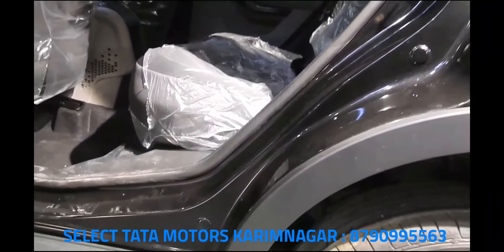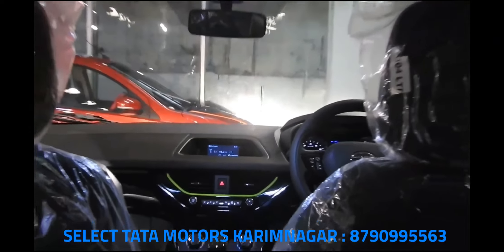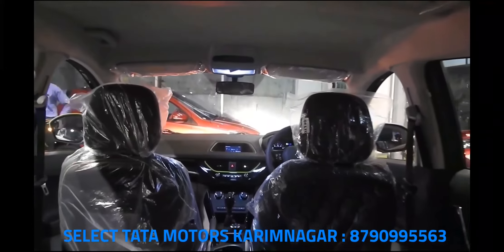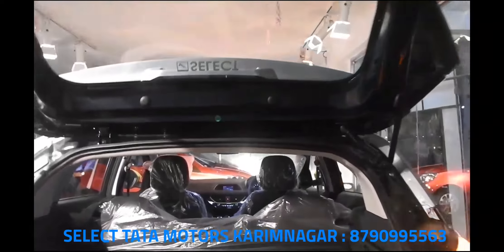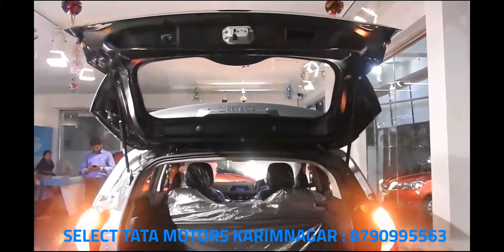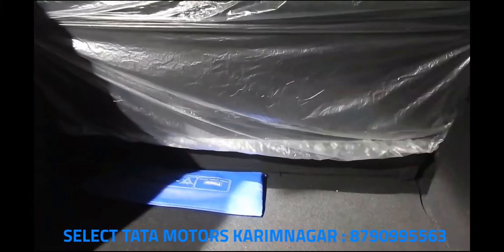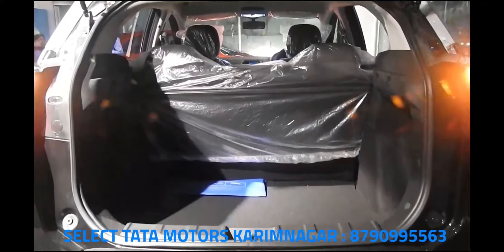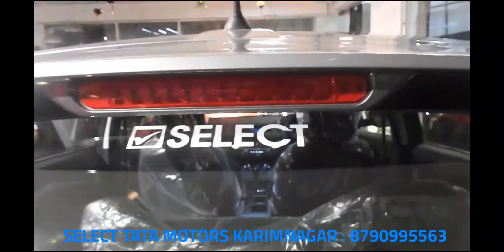Global NCAP tested the India-made Tata Nexon and awarded the compact SUV a four-star rating. The agency praised the Nexon's build and said it was a safe car. Multiple real-life crashes have seen passengers walking away unharmed, further praising the build quality. The Nexon is one solidly built car, and all variants get ABS and twin airbags as standard.